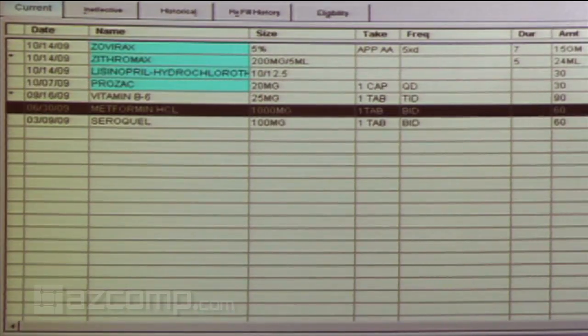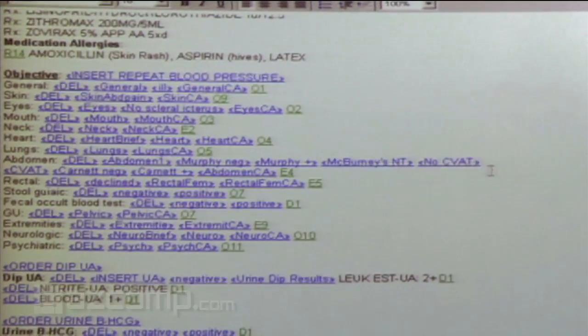It goes in your review bin as a refill request. The nice thing with SureScripts is it allows you to respond — so with SureScripts it comes in as a message request for Atenolol. You click accept and choose how many refills you want, and that will electronically send that prescription back to the pharmacy without you printing it out.